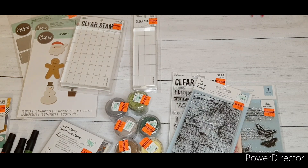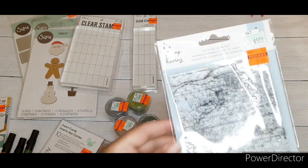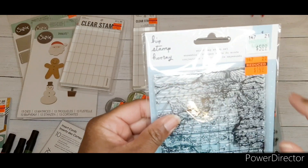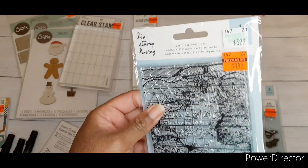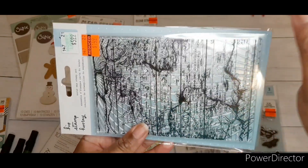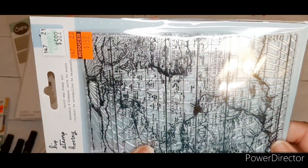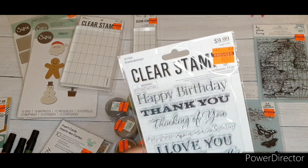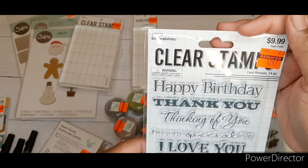I got this world map stamp set by Hip Stamp Parade — regular price $5.99, scored it for $1.49. I think it's so cute for a background stamp, and I saw a couple of people get these already.